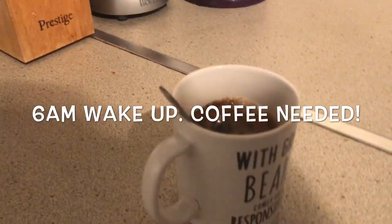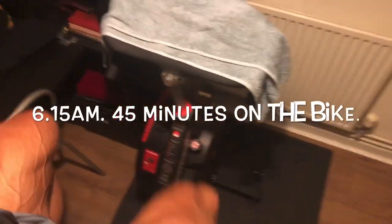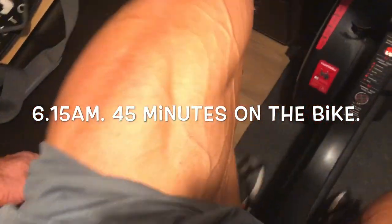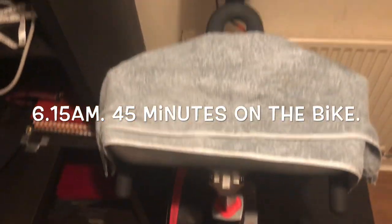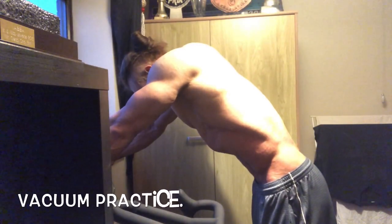Consistency is key, and all the way through prep one of the things that has made this prep the best so far is the fact that I've been religiously consistent in all aspects — waking up at 6 a.m. every day, getting my cardio done every day first thing, and then something I've done this prep which I haven't in the past is...